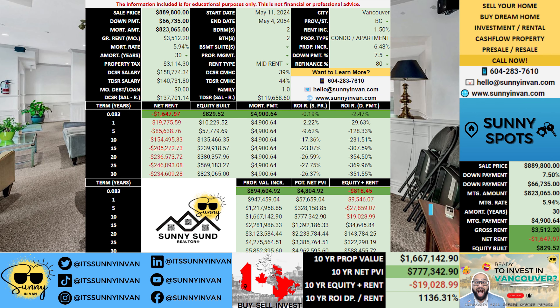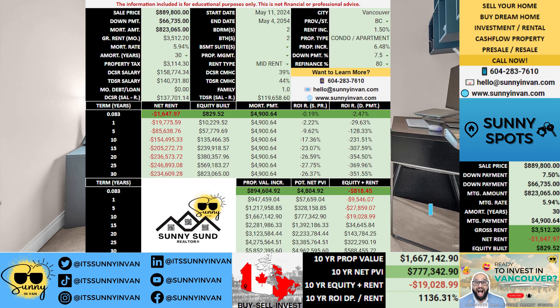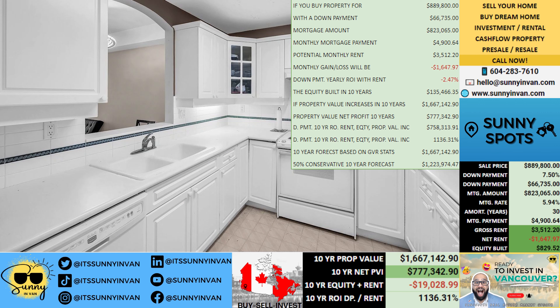You're eyeing a property priced at $889,800. With a down payment of $66,735, you secure a mortgage amount of $823,065, with a monthly mortgage payment of $4,900. You're looking at a potential monthly rent of $3,512.